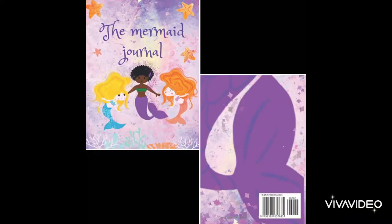Romany Lipscomb's self-published book, The Mermaid Journal, is available online and has received multiple five-star reviews.